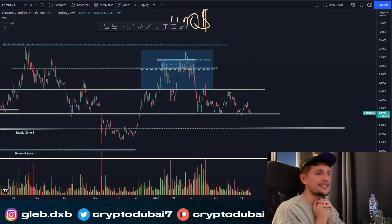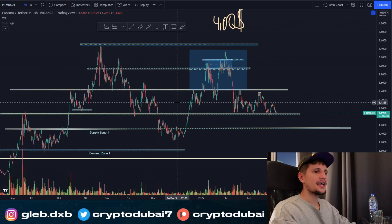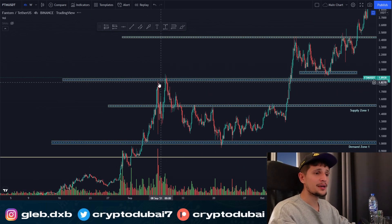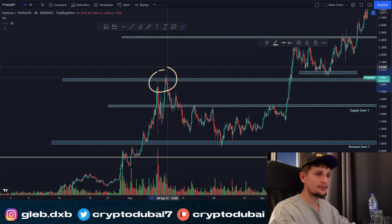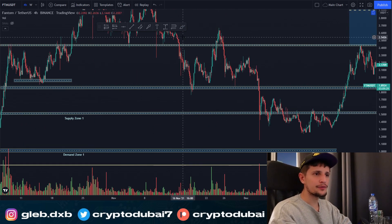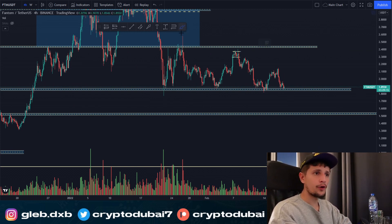Quick update on Fantom. It looks like Fantom is most likely going for another bounce from the area around $1.90. Looking at past price action, this area around $1.90 is a very big support zone for Fantom. We had a lot of resistance here in the past, then we flipped this resistance into a new support around $1.90. We've retested this area many times, and over the last four weeks we've bounced every time from this area around $1.90.